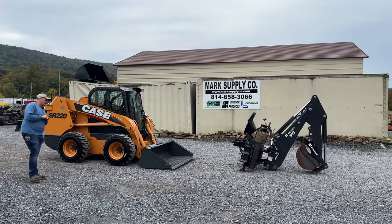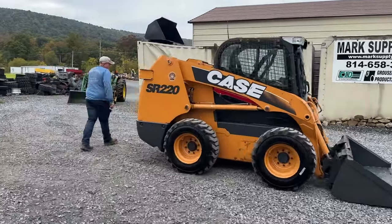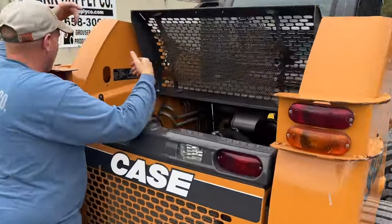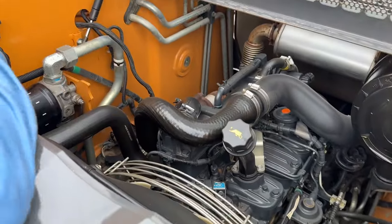We're going to walk you around this thing, starting right back here in the engine compartment. This is a 406-hour machine. The biggest thing with this is there is no DPF. It does have an EGR valve on it — other than that, no emissions other than that EGR, which we've never had any issues with.